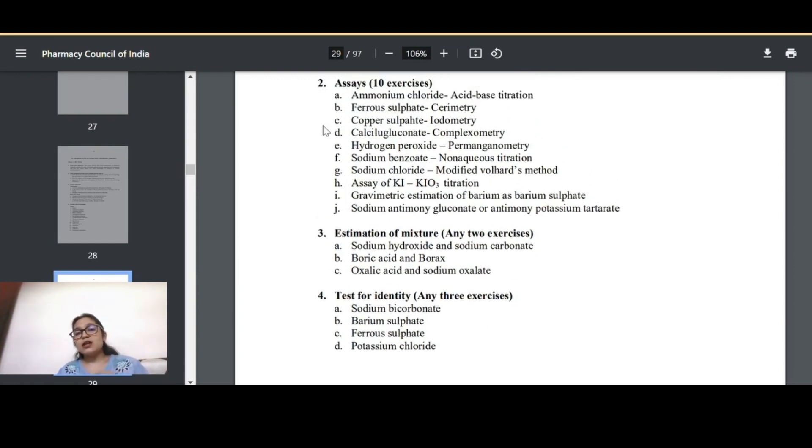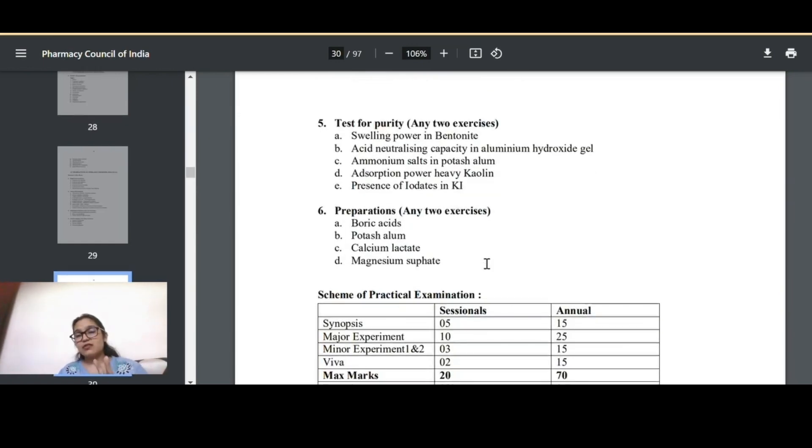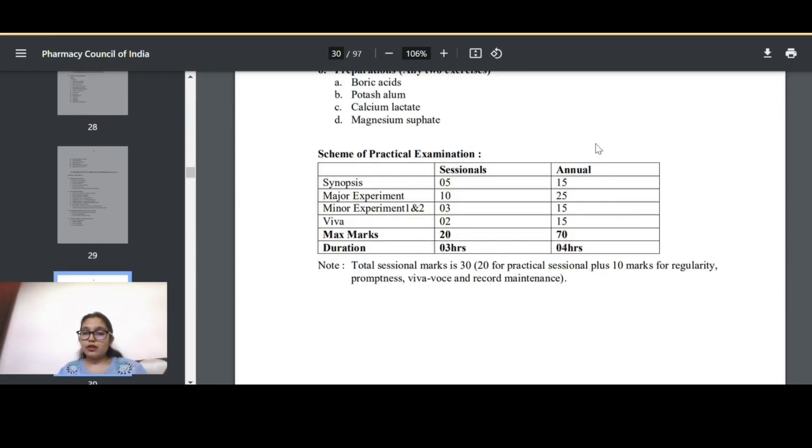For Pharmaceutical Inorganic Chemistry, topics include errors, volumetric analysis, acid-base titrations, gravimetry, and antacid analysis. Practicals include limit tests for fluorides, sulfates, and heavy metals, as well as assays — estimation of mixtures and tests for identity. One important tip: one assay will appear in your university exam, so study it very well.